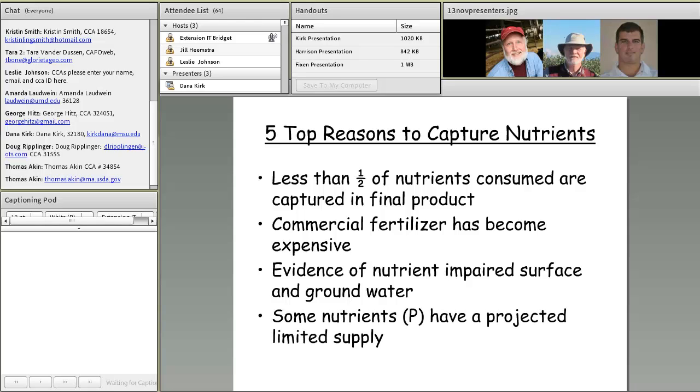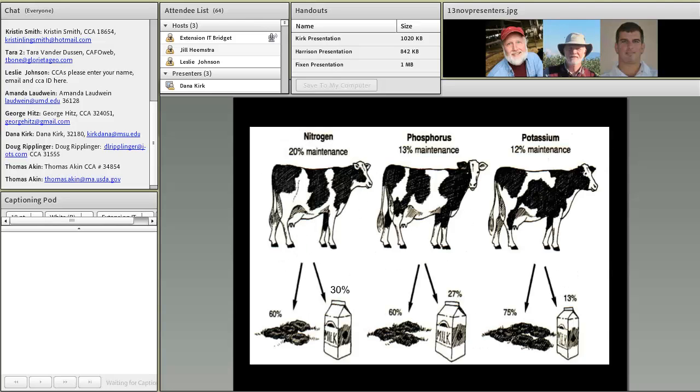The fourth reason is that certain nutrients — in particular phosphorus — have been projected to have a limited supply. Paul Fickson will be talking about this in greater detail, particularly from a global perspective.